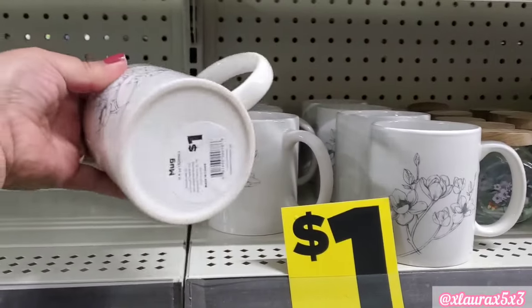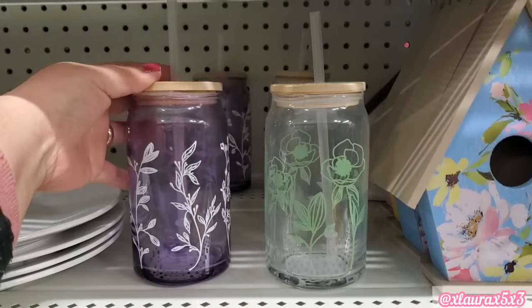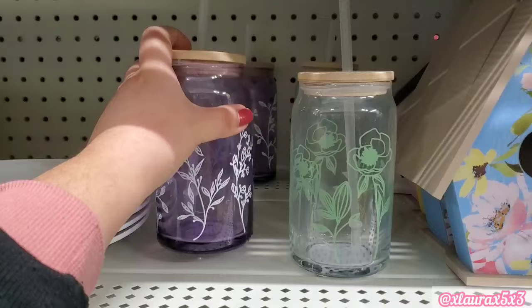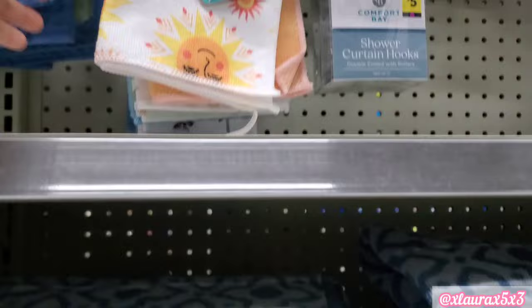These mugs are $1. They did have these signs — garden rules, relax, unwind. Look at the purple glass tumbler — that one's new to us, $3. I hadn't seen this print with the sun for $1.